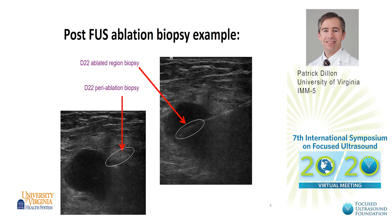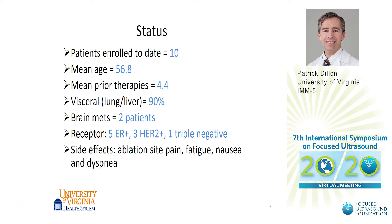This slide demonstrates what we mean by the periablated zone. In the picture on the left you can see a core needle biopsy just outside the tumor itself, whereas on the right there is a biopsy right in the center of the ablated tumor.